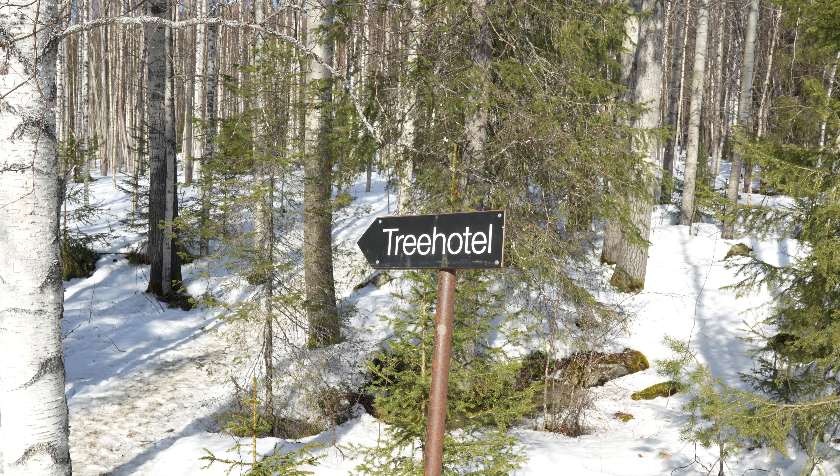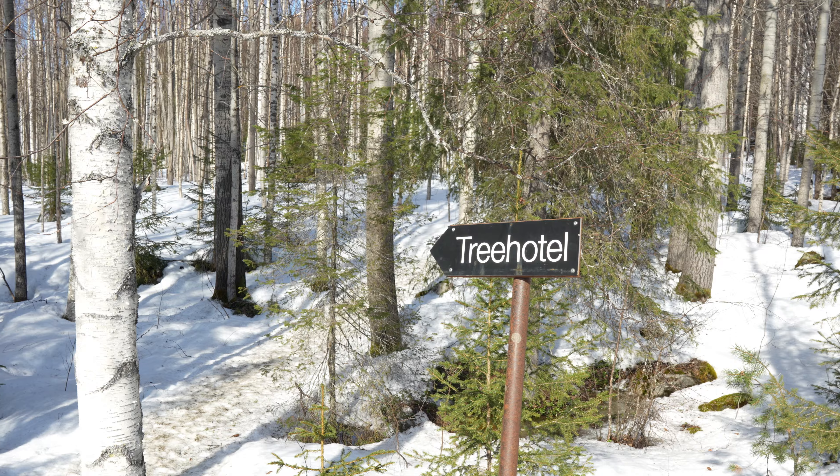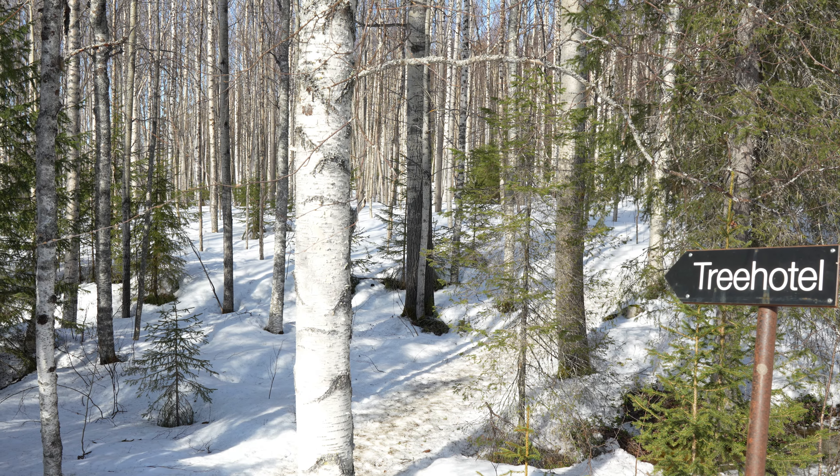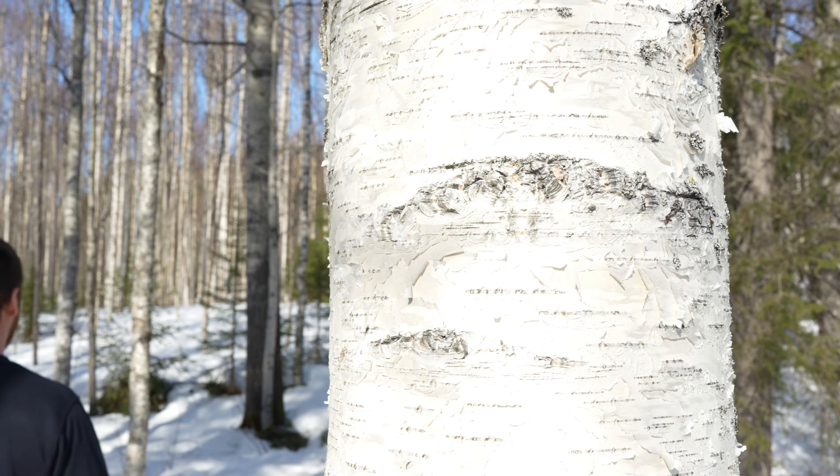The tree houses are located way into the forest, and even just getting there is an experience on its own. It's a peaceful walk through the woods.